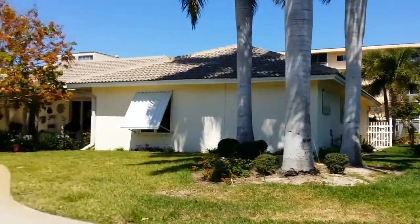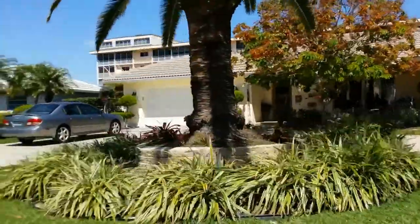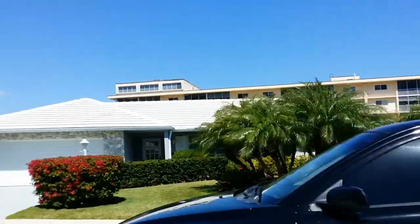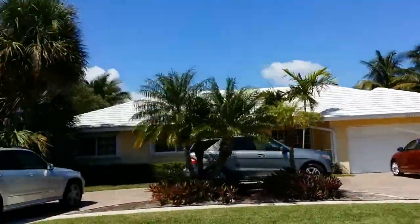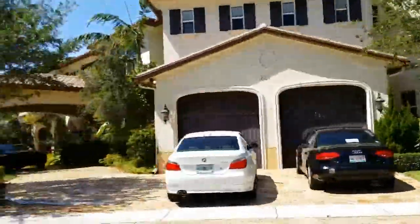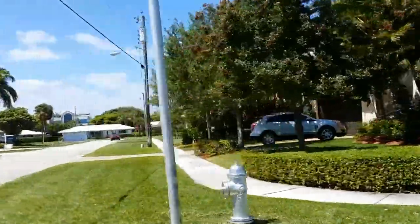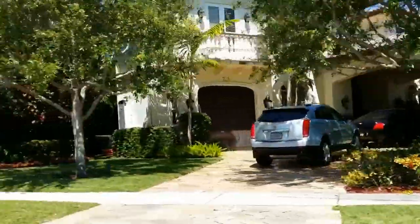It's so nice because every home is custom. You can ride your bicycle to the beach — just go right down Spanish River. It's a great east location.